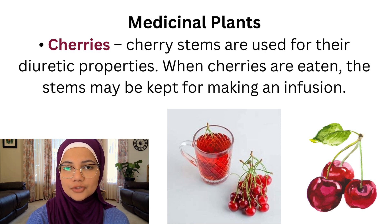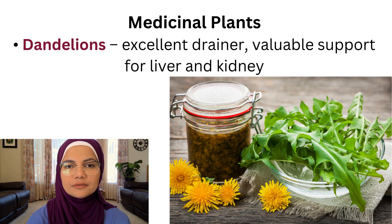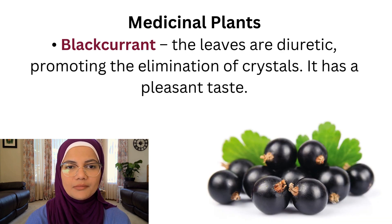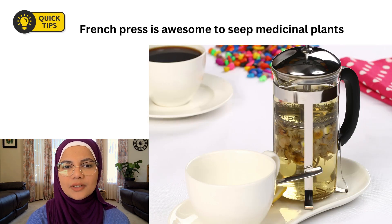Birch is a good general depurative, especially very active on the kidneys. Dandelions are excellent drainers and a valuable support for both liver and kidneys. Black currant leaves are diuretic, promoting the elimination of crystals, and have a pleasant taste. Hawkweed is an excellent diuretic and urinary tract disinfectant. These plants may be used to make mixed teas in order to benefit from the synergetic work of the plants together.